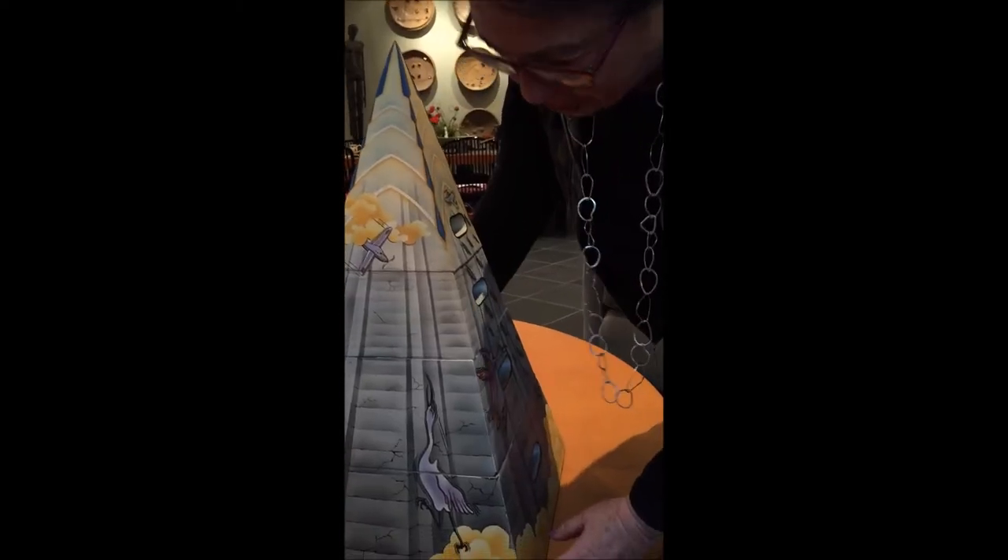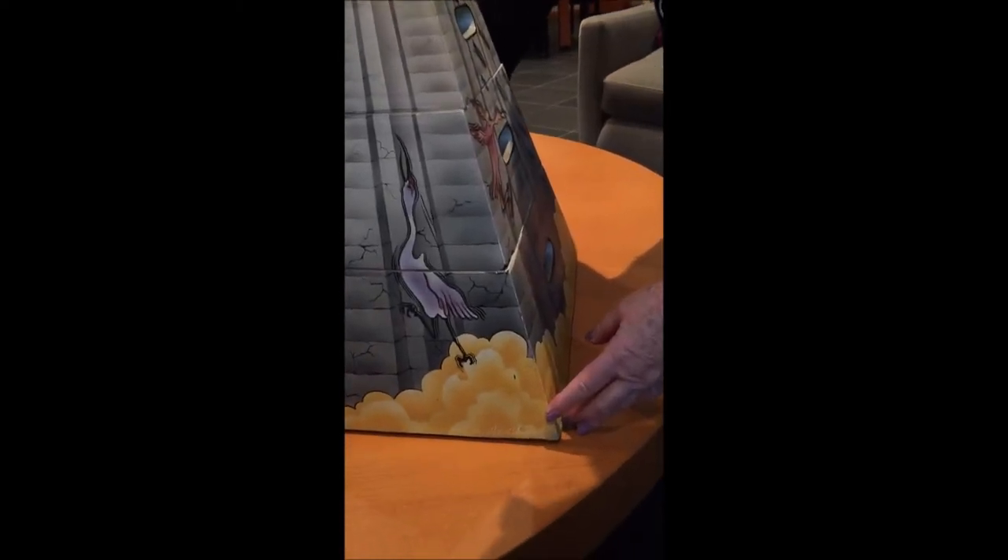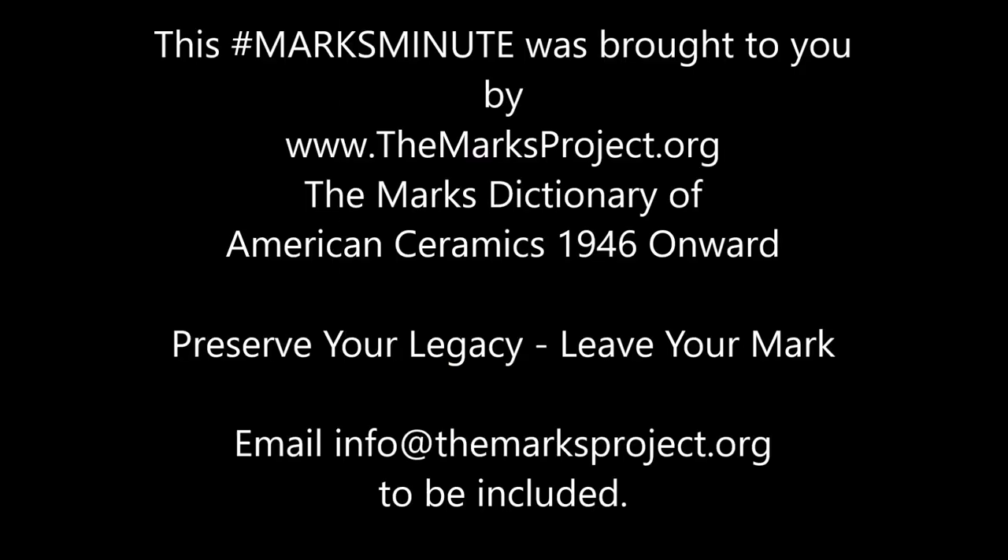Please take a good look at the way Patty has signed her work. Thank you.